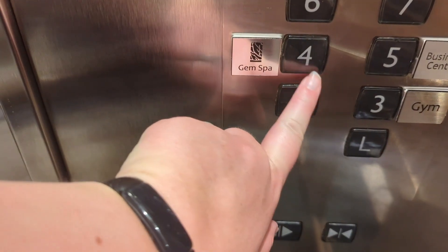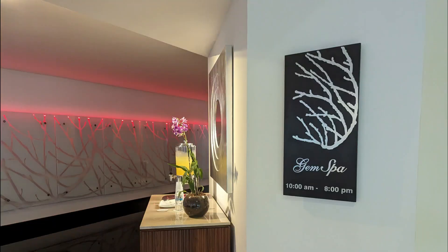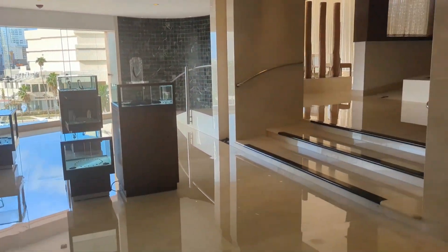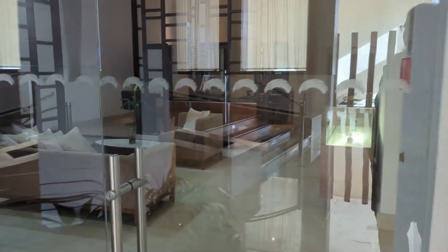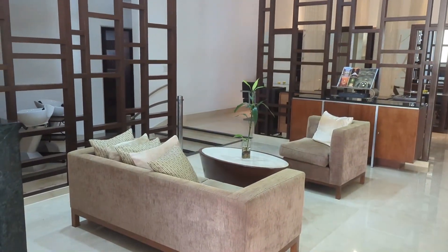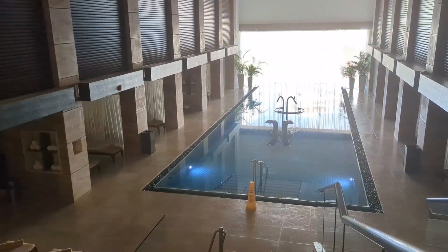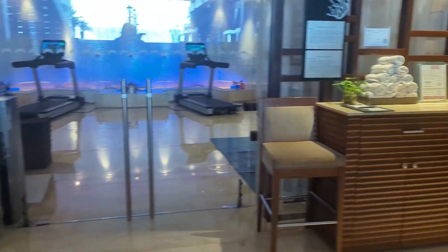Heading up to floor four to check out the spa, which is to your right as you come off the elevator. This is an extra charge but one of the most highly rated spas in the area. The spa has a cute gift shop with jewelry and products. Up the stairs is the beauty salon offering hair services, manicures, and pedicures — reserve with the spa concierge just outside the elevators. The hydrotherapy area is incredible — you go through different steam rooms, ice rooms, and masks. Highly recommend if you're into that type of service.